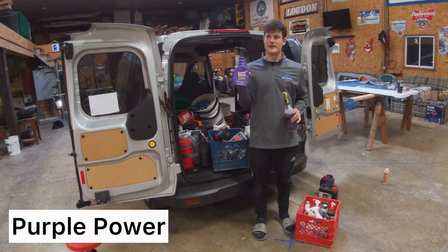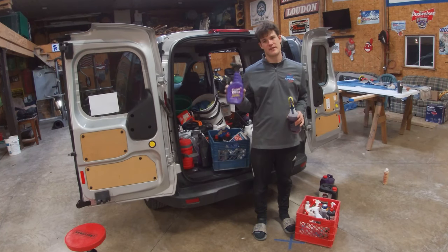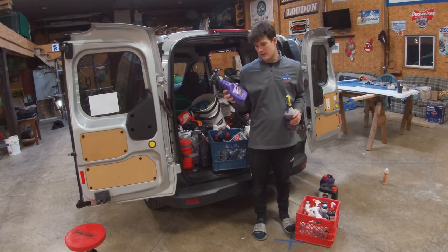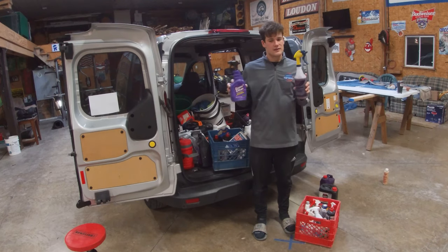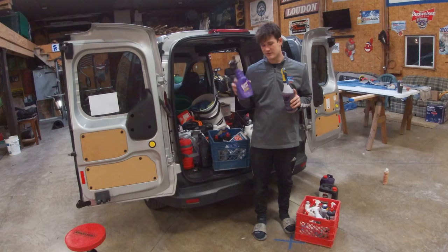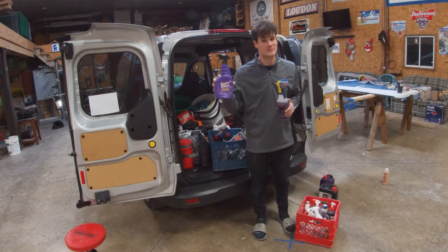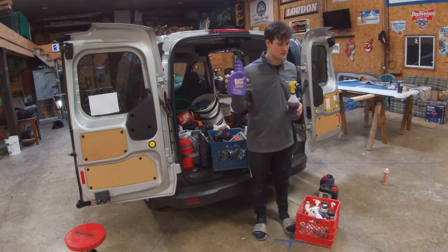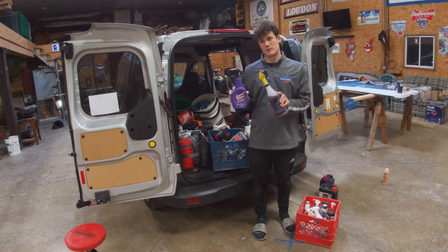My two favorite degreasers are Super Clean and Purple Power — just amazing degreasers. I like Super Clean for cleaning out pads, whether wool or foam, and it works well on vinyl seats. If you have a really dirty boat you're trying to clean before buffing and waxing, you can use this stuff. Same with Purple Power — another great degreaser. They're a little different from each other. When I'm in inside storage the boats are already dirty, so I'll use these accordingly. Carry both as a detailer — they come in very handy.